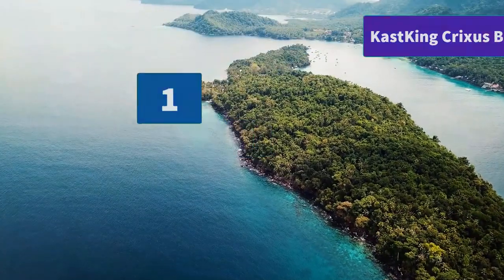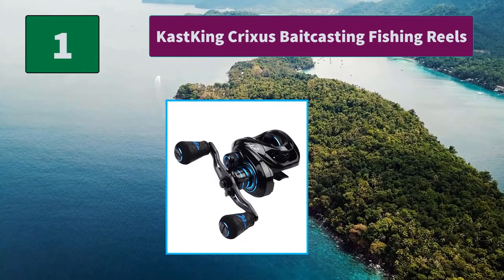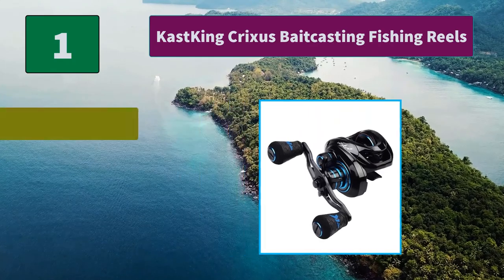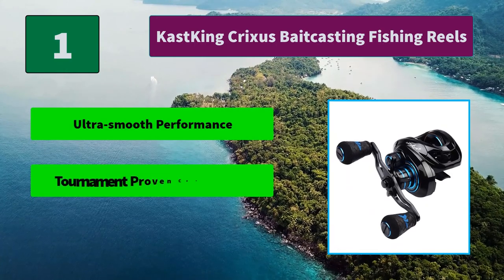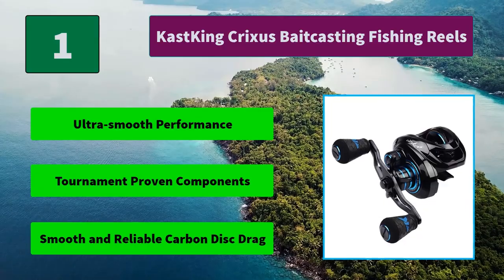Number 1: Cast King Crixus Baitcasting Fishing Reel. Heavy-duty brass main and pinion gears deliver long life, higher speeds, and low noise. The reel comes in a fast-retrieve 7.2:1 gear ratio. Main features: ultra smooth performance, tournament proven components, and smooth and reliable carbon disc drag.